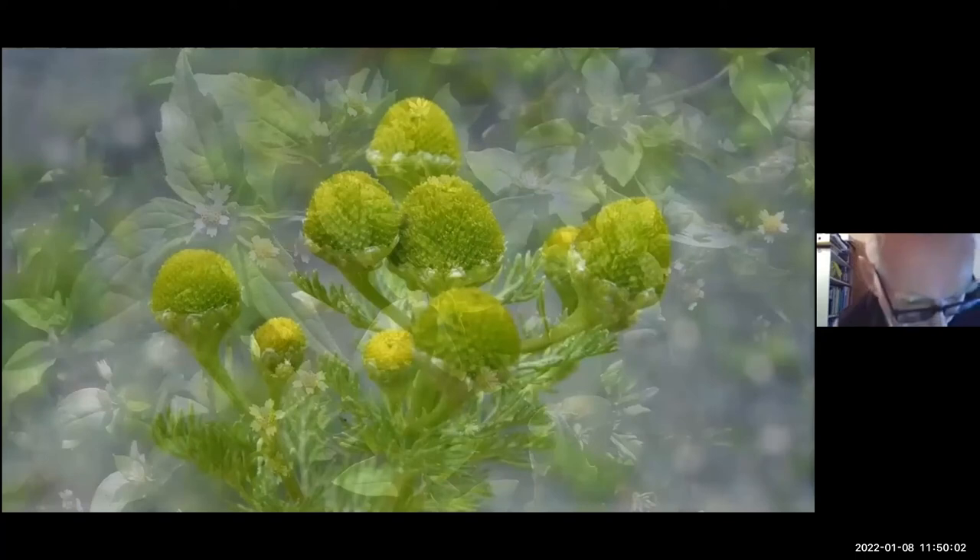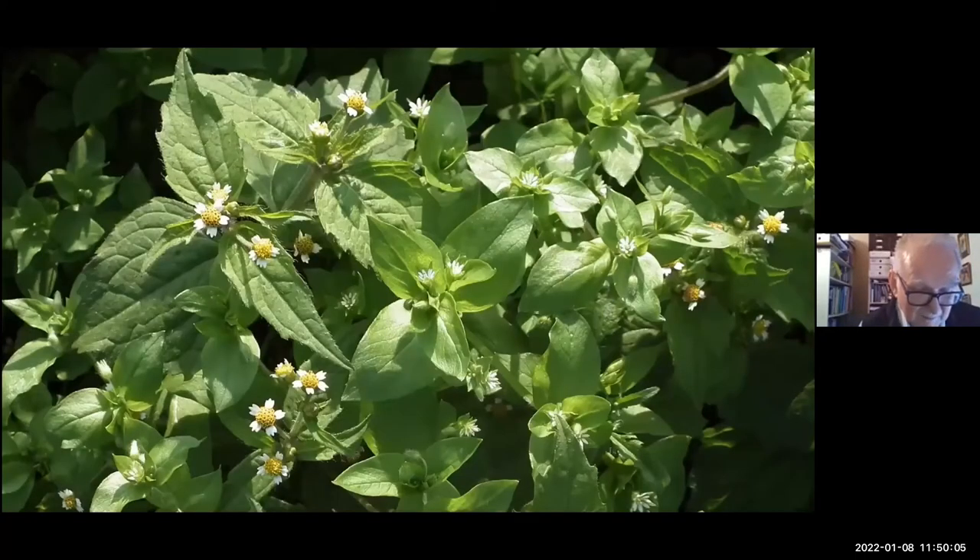A newer arrival from the same family is the Galinsoga — these come from South America. There are two species naturalised here, but the one we mainly see is the shaggy soldier, Galinsoga quadriradiata. This does have ray florets, but only about five, and a small clump of disc florets. It spreads very rapidly — on the September walk, the planters outside the bus station were almost totally taken over with a mass of shaggy soldier, totally overtaking the busy lizzies and pelargoniums that had been planted.